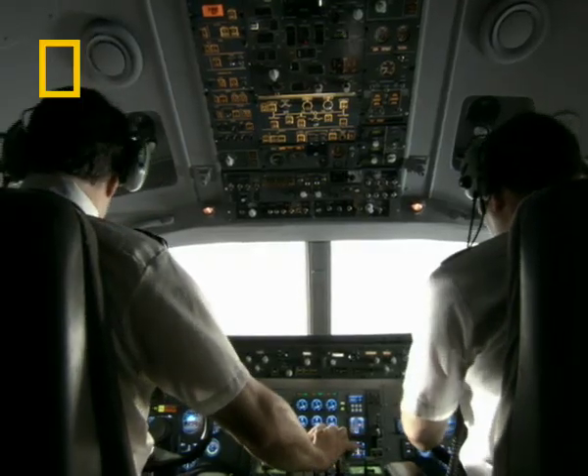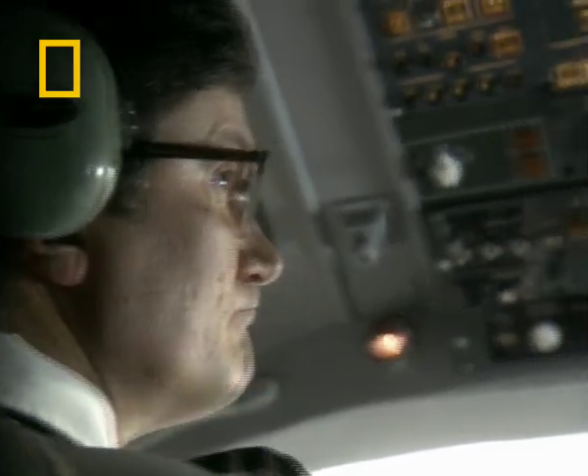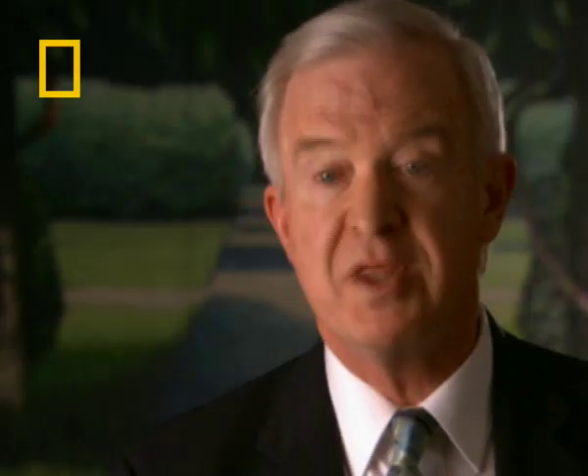In the late 60s, there was a race going among the three major manufacturers of jetliners to see who could get the first jumbo out. And one of the things that they could not suffer were many delays based on some problem with the design.